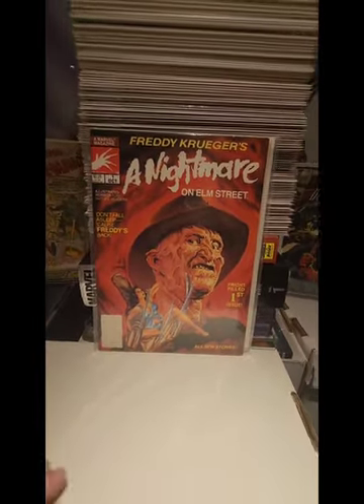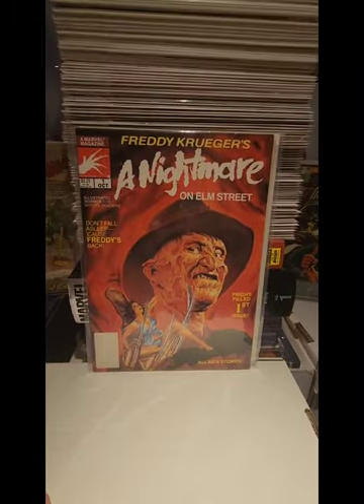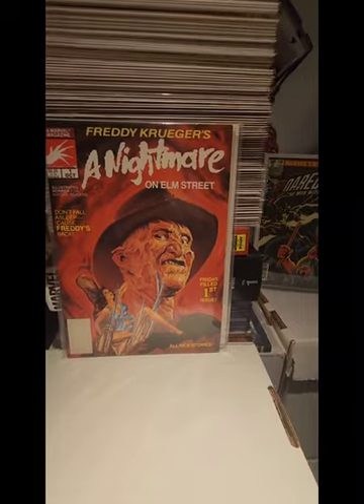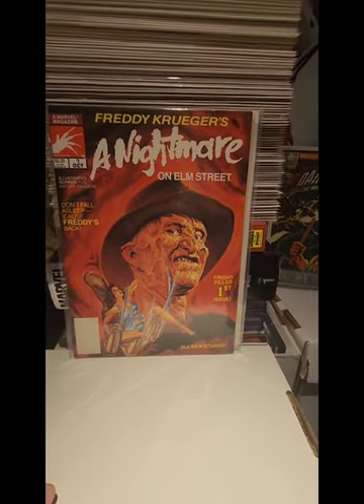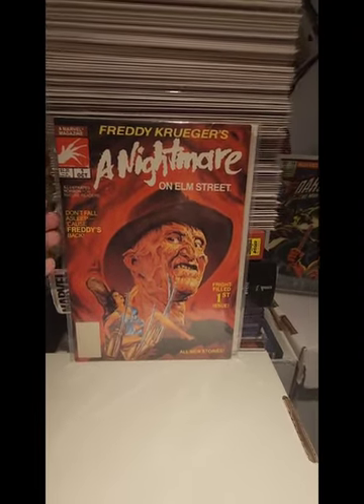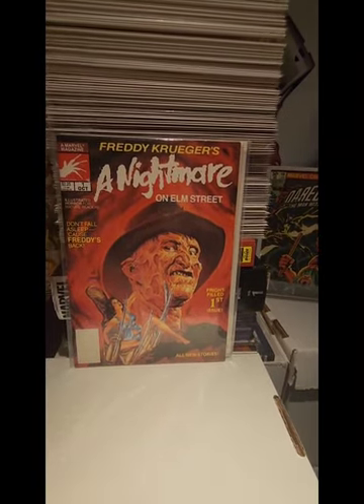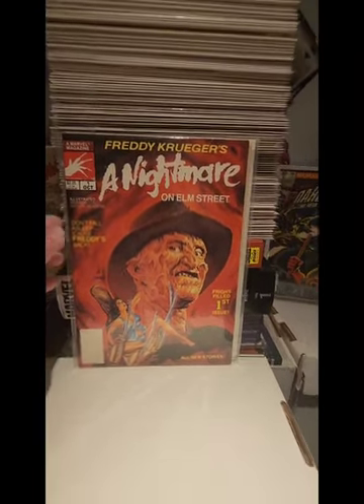Then we have the first appearance of Freddy Krueger in a comic book — this is the Nightmare on Elm Street Marvel magazine with Freddy Krueger. I thought it was a pretty cool cover. He had a $20.00 price tag on it, but I got this one for $15.00.